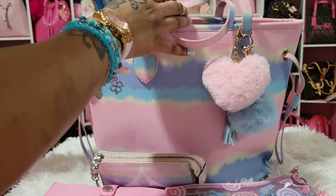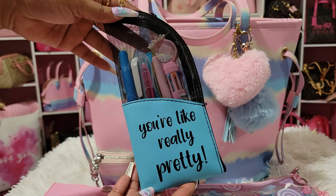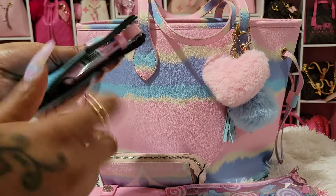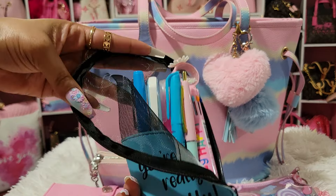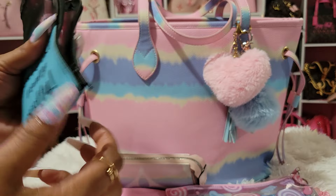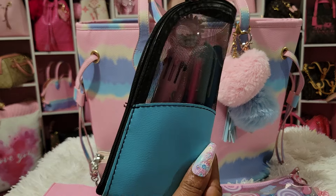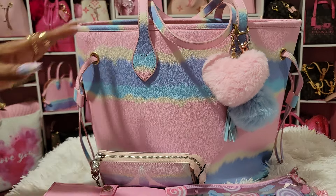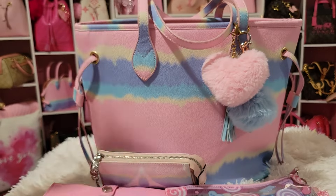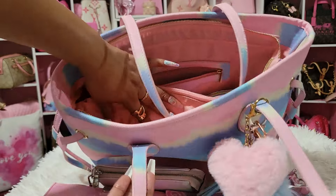Then I have my pencil pouch — this is my first time using the blue one. These are intended for makeup brushes but I've always used them for my pens and pencils. They still have these at my Dollar Tree along with the other ones they came out with as well. That's all that was in the front part.